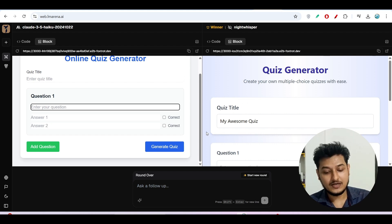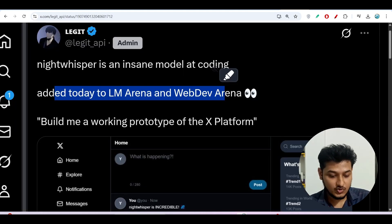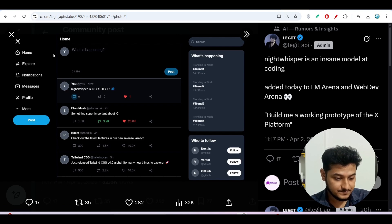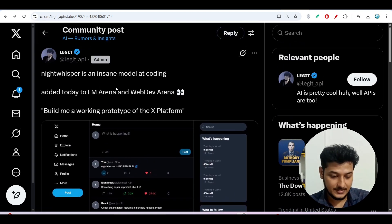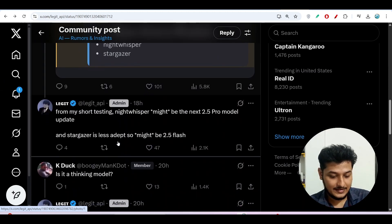In this way you can try any prompt on web.lmarena.ai. Currently the Web LM Arena tab is providing comparisons between Night Whisper and other models because this is a newly launched model. For example, one user prompted to build a working prototype of the X platform (Twitter) and got a Twitter-style layout from Night Whisper on the first attempt. Two new models added to LM Arena are Night Whisper and Star Gazer.